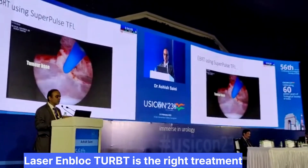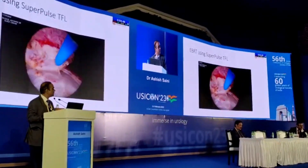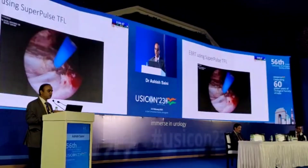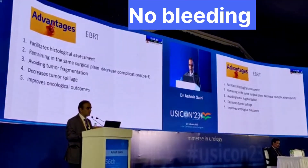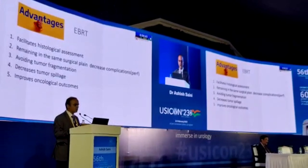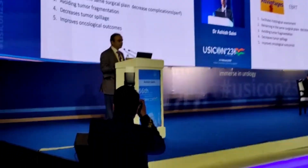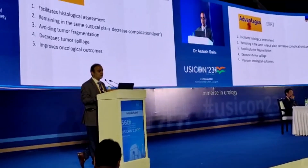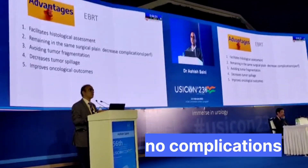So this is how one can see that the tumor base is there with the tumor which has been removed and there is no bleeding. I won't use hemostasis in this case. It facilitates histological assessment and you remain in the same surgical plane, and therefore you decrease the complication — especially perforation — and with lateral tumors there won't be any obturator jerk.